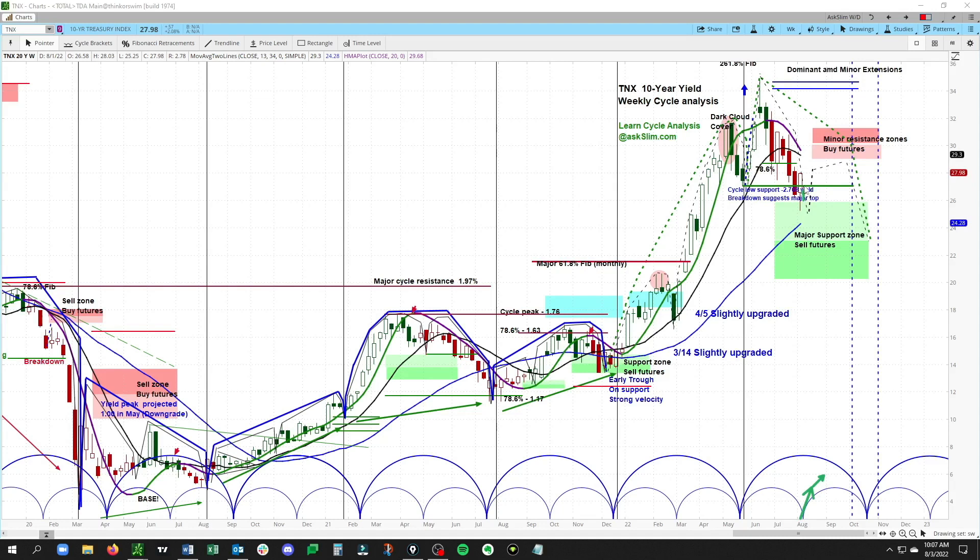This rising phase on this minor cycle will likely set up a buying opportunity in both the notes and the bonds. But right now we're in a period where that sell-off in yields — and that consequent rally in bonds in the short term — is likely over with, and now we need to let the market set up a fresh opportunity.